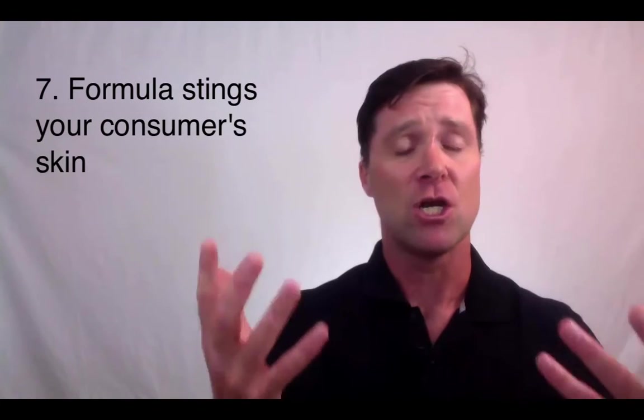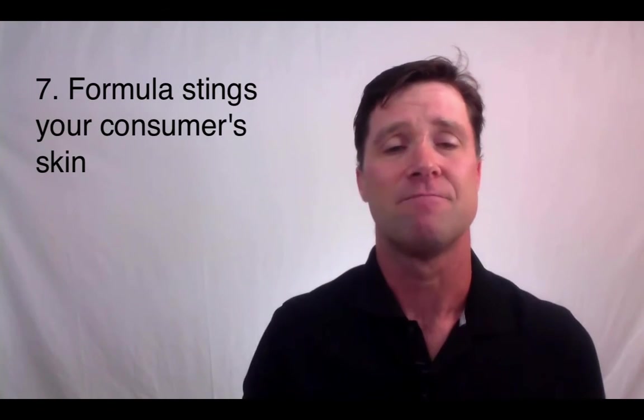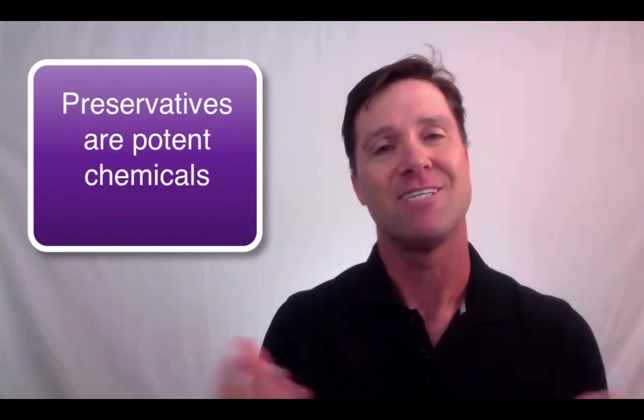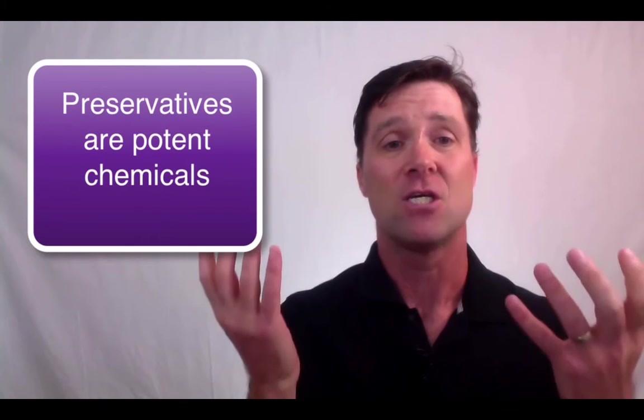And finally, number seven: if your product irritates consumers' skin or eyes. Preservatives are good at killing cells — that's why we use them. Unfortunately, that's also why they can have a negative effect on human cells. So you might find that your formula irritates the skin of a significant portion of your consumers. If this happens, you need to get a new preservative system.